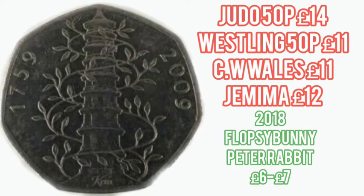Only 210,000 of that coin were made for circulation — over five times rarer than the second rarest 50p, the Offside Rule. Some other coins to look out for at the moment: